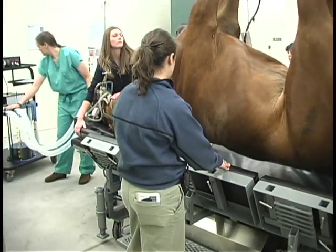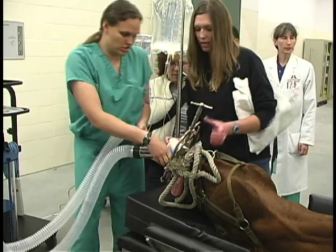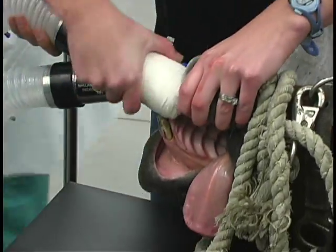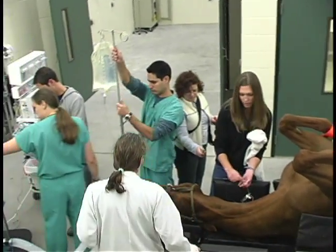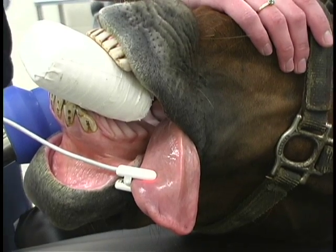Once the endotracheal tube is in place, we hoist the horse with a hoist system, place them on the surgery table, and attach our various monitoring devices so that we can start assessing the horse's condition. While we're doing that, the surgery team will prepare the horse for surgery — doing any clipping of hair and prepping of the surgical site.